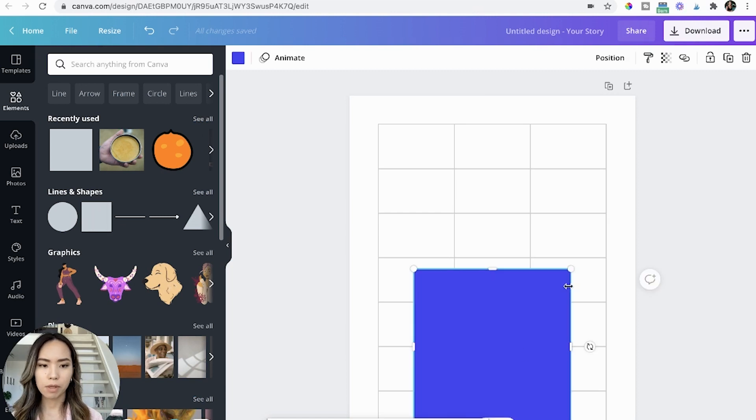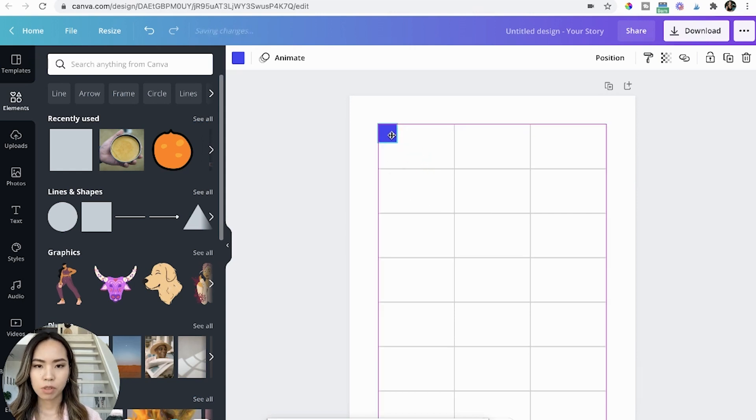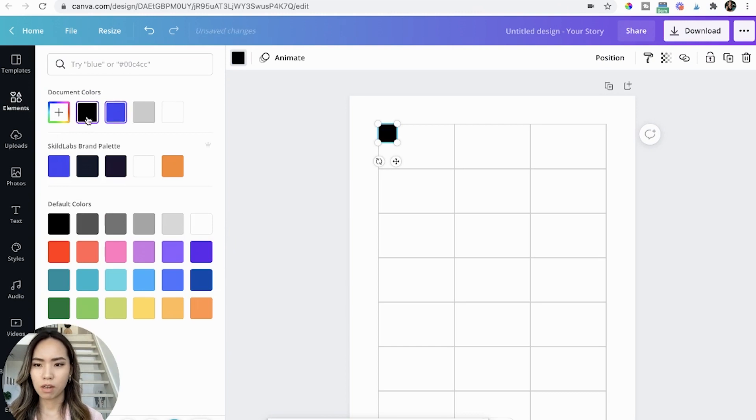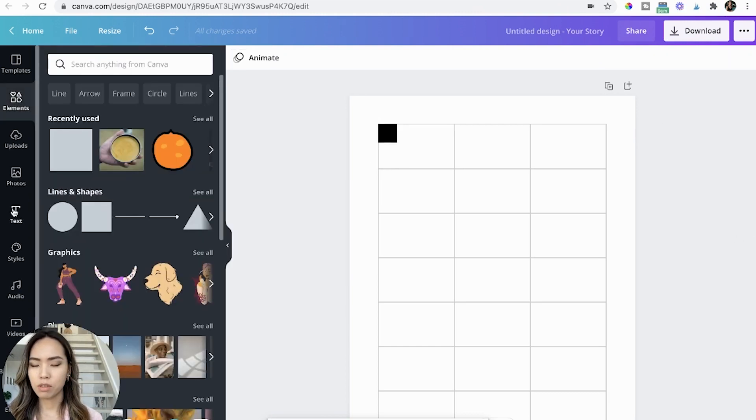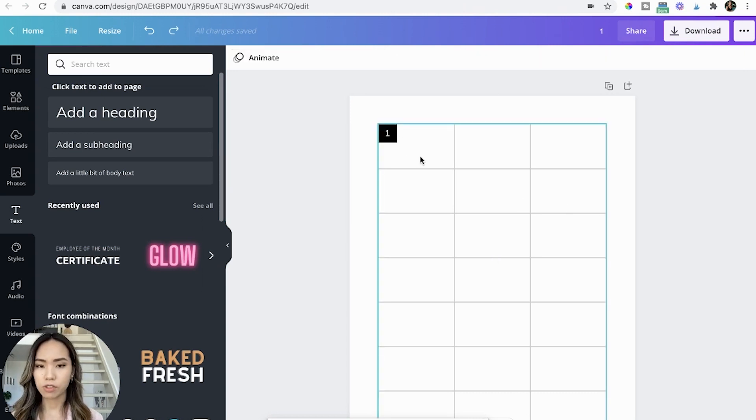Get a square shape and make it a tiny square by sizing it down. Move it to the top left corner and change it to the color black. Then add a text and name it '1.' Copy this to each cell and change the number accordingly.